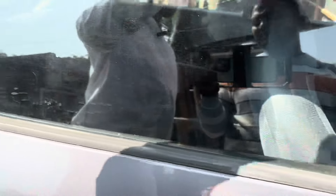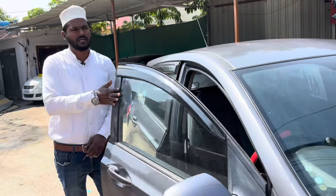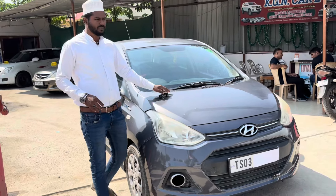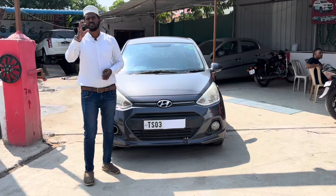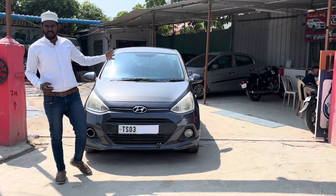Non-agent vehicle, complete original paint. Actual selling price 3.3 lakhs — subscribe to Knowledge96. Showroom, 2 keys available. Just 3 lakhs — 2015 model petrol LPG Hyundai i10 Grand.